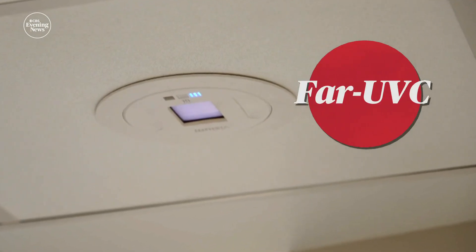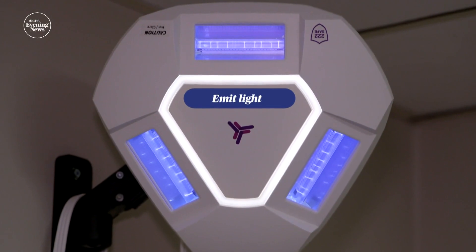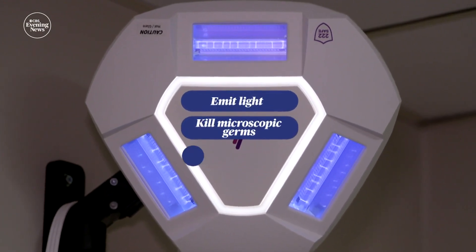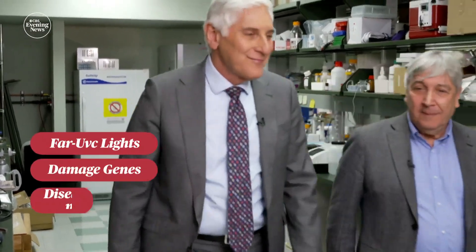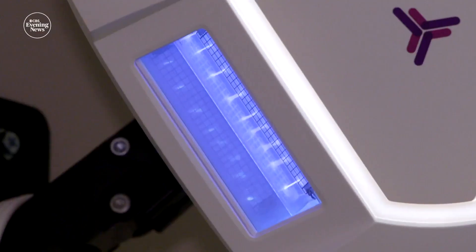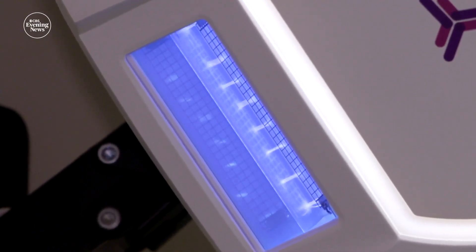It's called far UVC. These far UVC lamps emit a type of light that can kill microscopic germs floating in the air. Columbia University physicist David Brenner explained that these lights work by damaging the genes of disease-causing microbes. Brenner's initial main target has been seasonal flu, but that could change.